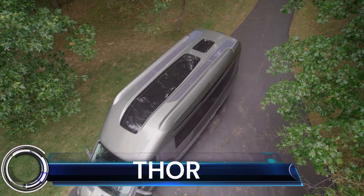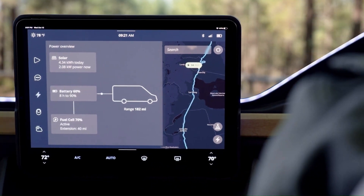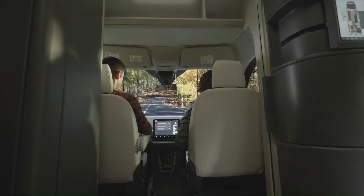Thor. The cockpit is simple, distinguished by a large rectangular digital instrument cluster and a large central touchscreen display.